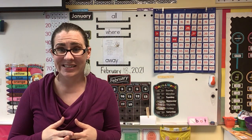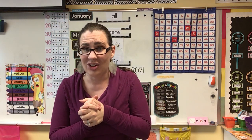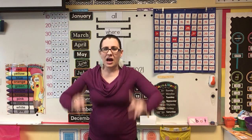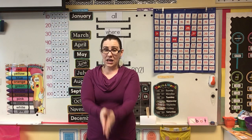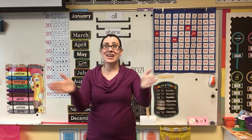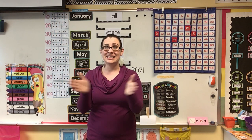We are going to count to 100 today. Instead of using our numbers up here, I want to have a little fun. I need you to stand up. Now that you're standing, we're going to count to 100 — do whatever motion I do. The first 10 numbers, we're going to clap. Ready? 1, 2, 3, 4, 5, 6, 7, 8, 9, 10.